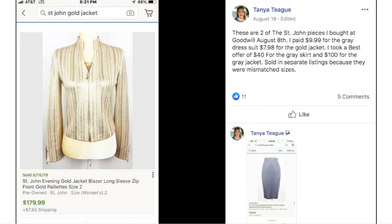Moving on to Tanya, who sold two St. John pieces she bought at Goodwill on August 8th. She paid $9.99 for the gray dress suit and $7.98 for the gold jacket. She took a best offer of $40 for the gray skirt and $100 for the gray jacket, then sold the gold jacket for $179.99. St. John is definitely one of those brands to be on the lookout for — very high profit, especially the vintage pieces.